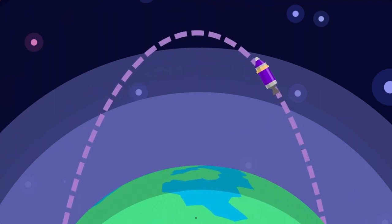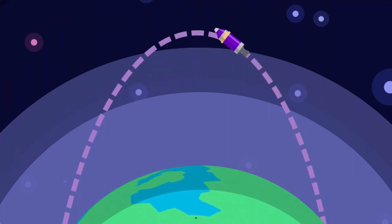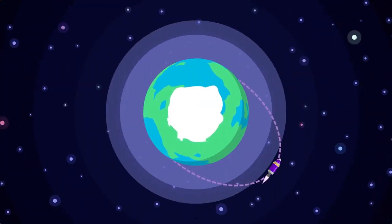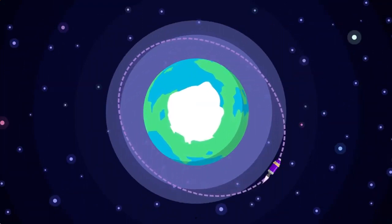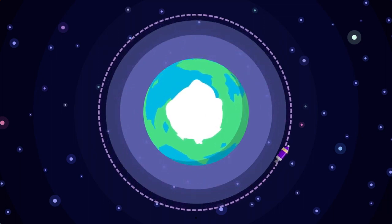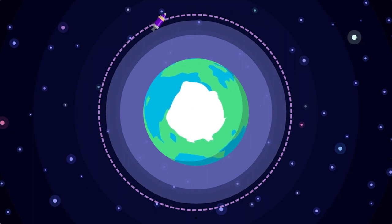Once your craft is moving quickly enough so that its arc brings it above the atmosphere, it shuts down its engines and coasts to space. And once it nears the top of that arc, the craft needs to fire the engines a second time to keep it from falling back down. Doing this correctly turns your orbit into a nice big ring — and with that, congratulations! You've missed the ground.